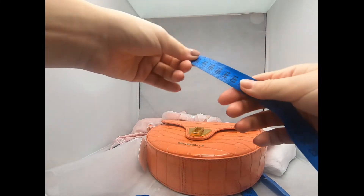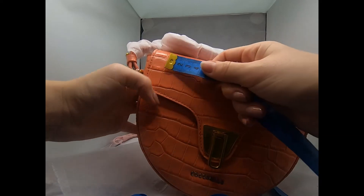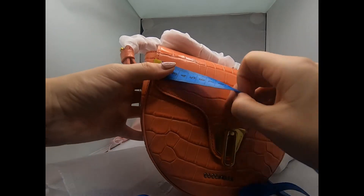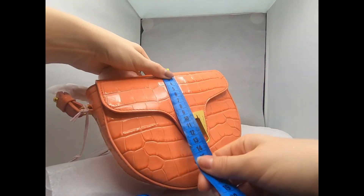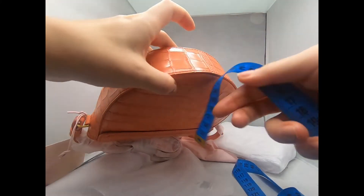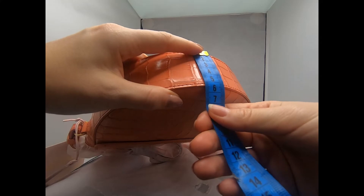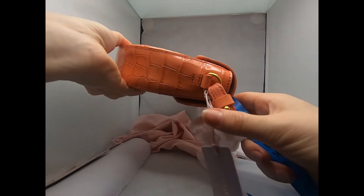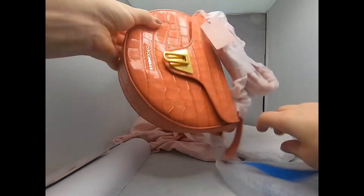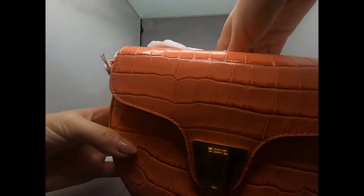Let's measure the bag itself. On top it has 21 centimeters, this part has 18 centimeters, the bottom has about 5 centimeters, and this side also has 5 centimeters.